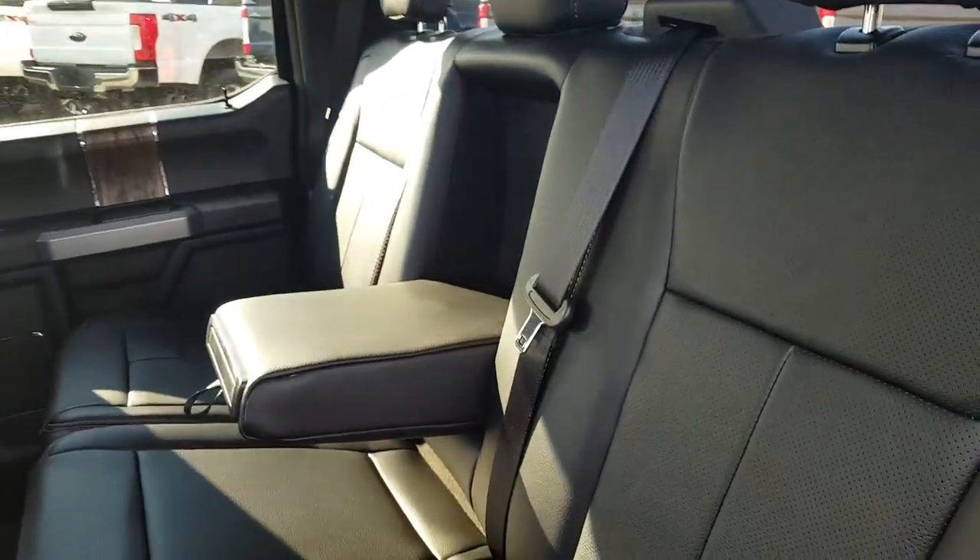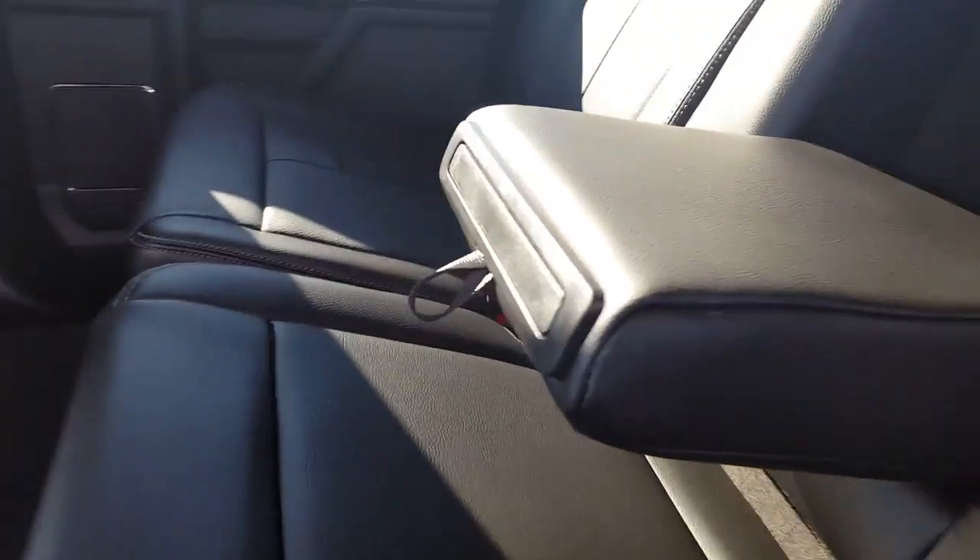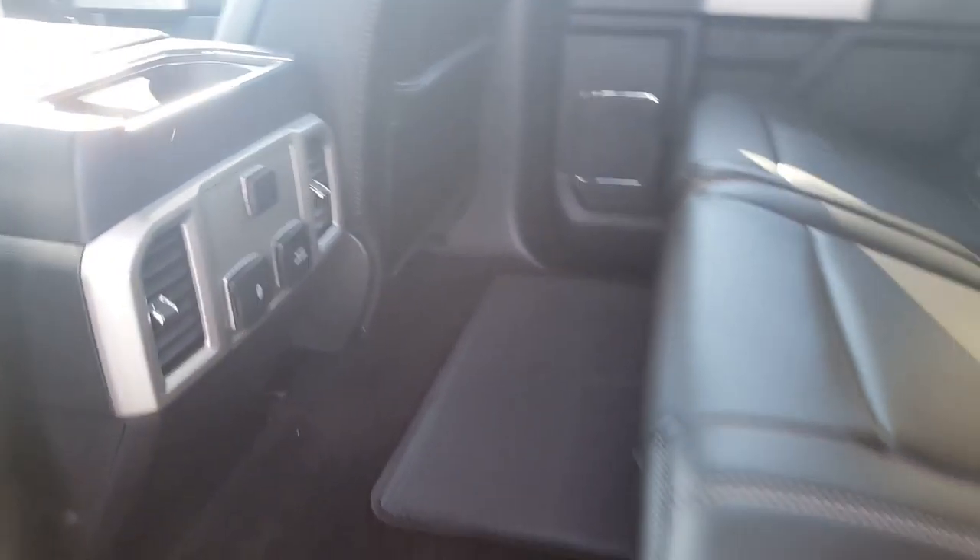Second-row seating — tons of space back here. Three separate three-point harness seat belts, the ability to pull down the center console if you need it, a couple of cupholders, and a power source for your back passengers. As always, the seats split 60/40 if you ever need a little bit of extra space.